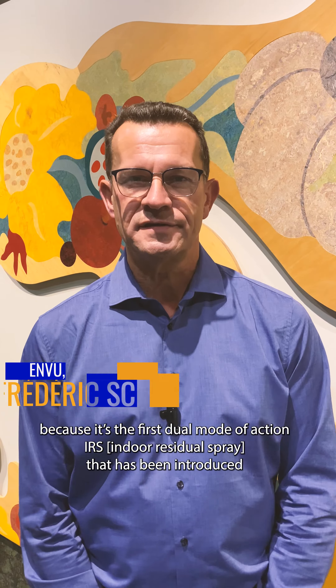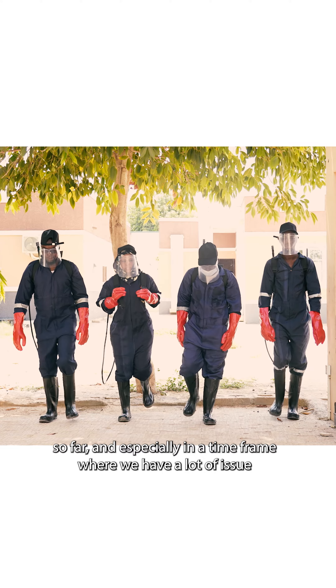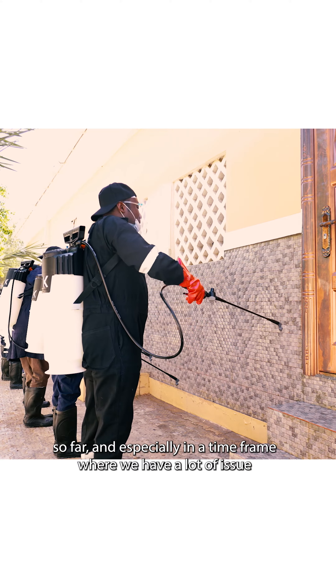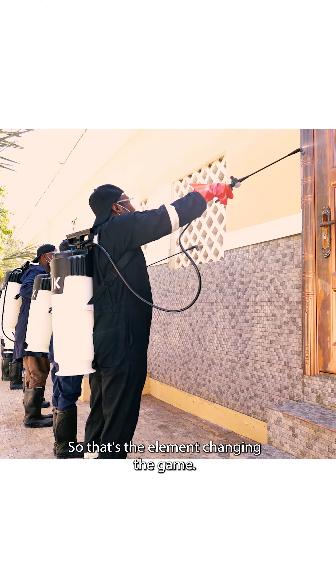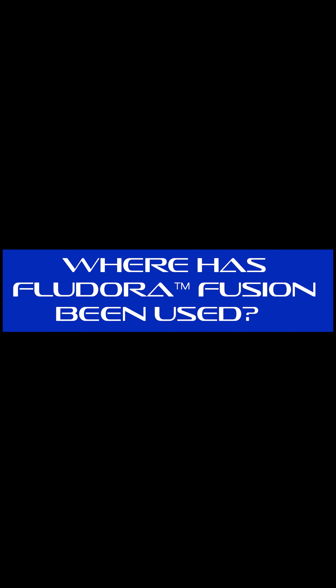Feudor Fusion is a game changer in the fight against malaria because it's the first dual mode of action IRS that has been introduced so far, and especially in a time frame where we have a lot of issues with resistance. So that's really the element changing the game. We have been testing that product in more than 15 countries across Africa.